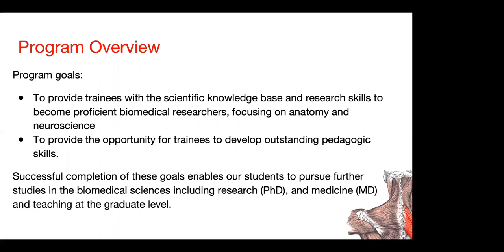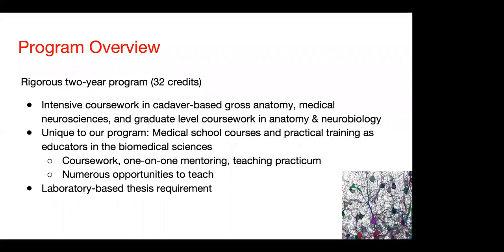Approximately a third of our graduates enter each of these different disciplines each year. It is a rigorous two-year, 32-credit program where you do intensive coursework and cadaver-based gross anatomy. That means you dissect human cadavers in a very intensive gross anatomy course, in medical neurosciences, and in graduate-level coursework in anatomy and neurobiology.